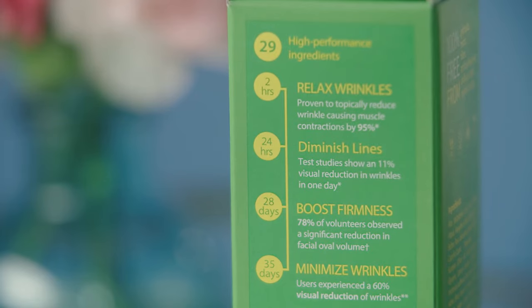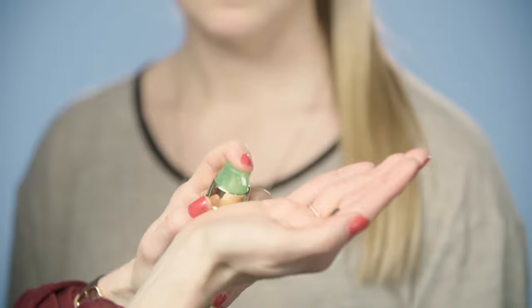With not one but 29 high-performance ingredients, you see phenomenal results. Almost half of those 29 ingredients are improving and stimulating different types of collagen within your skin.